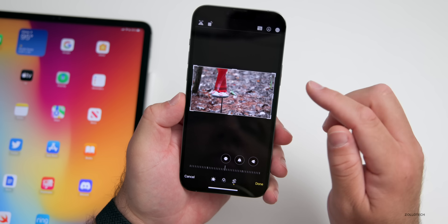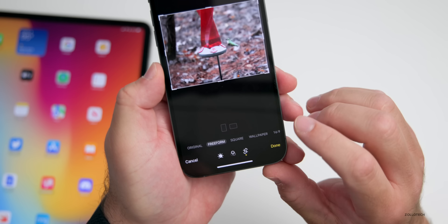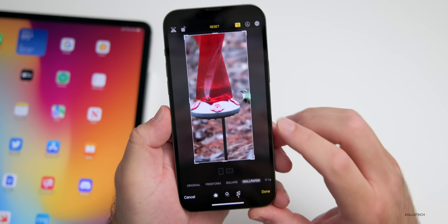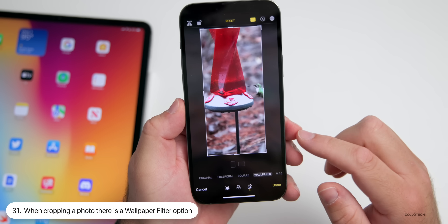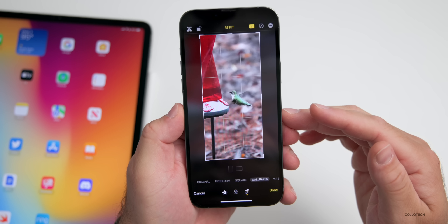Also, if you're cropping a photo and want it to fit an iPhone to use as wallpaper, go into the options in the upper right. At the bottom, you have the option for 'Wallpaper' with vertical or horizontal options, and you can change it so that it looks properly fitted for a phone.